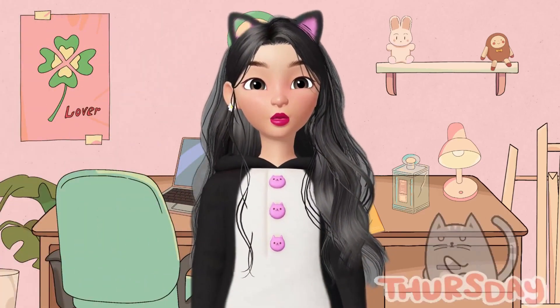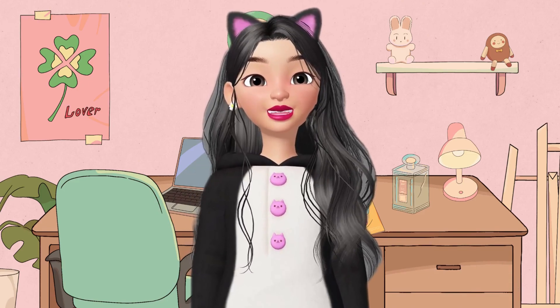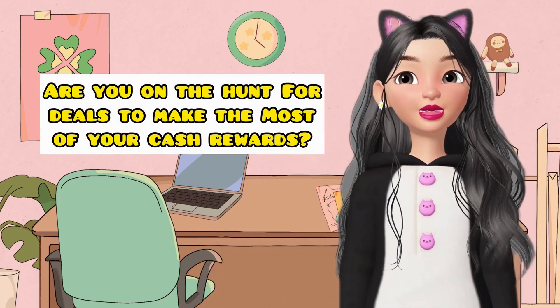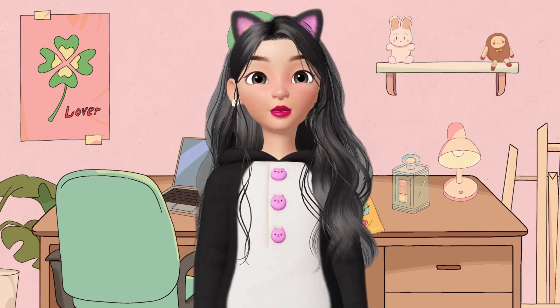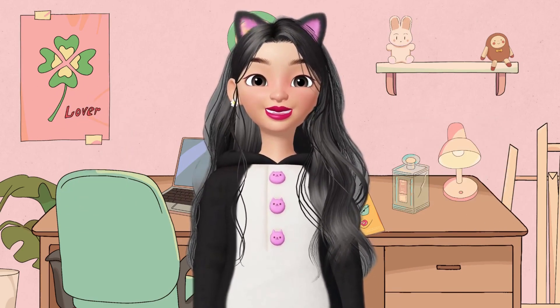Hello Camerbears! Happy Thursday! It's the Clearance Scanner here, your thrifty cutie, and welcome back to my YouTube channel. If you're new here, welcome! Are you on the hunt for deals to make the most of your cash rewards? Then stick around until the end of this video. Get your pen and paper ready and let's start saving some serious cash!